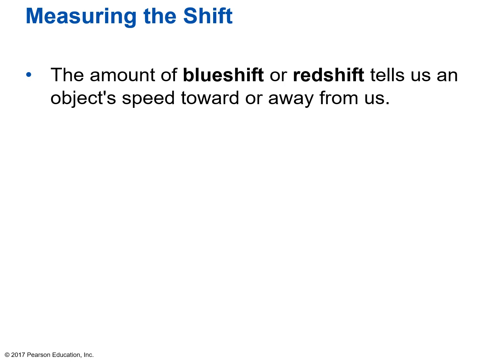The amount of blue shift or red shift tells us an object's speed toward or away from us. Just remember these two words: blue shift means it's moving toward us because it goes to a higher frequency; red shift means it's moving away from us because it goes to a lower frequency. There's no green shift or yellow shift — just blue shift for higher frequency and red shift for lower frequency.